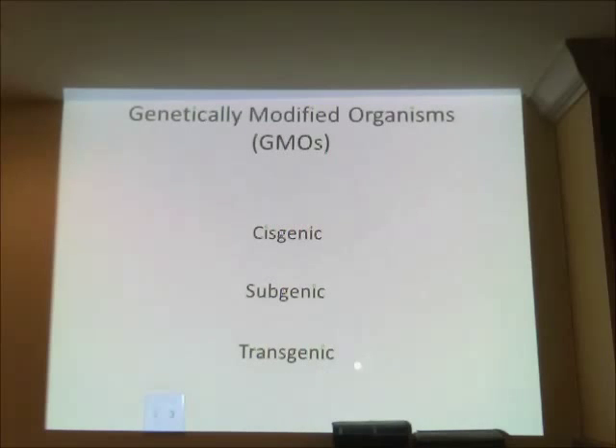Transgenic modifications are the ones I really want to concentrate on, primarily because those are the ones causing people the most problems — at least those who have problems with GMOs. A transgenic modification is one in which a gene from one organism is inserted into an entirely different organism — not just a close cousin, but potentially taking a gene from an animal and putting it into a plant. That is called transgenic modification.